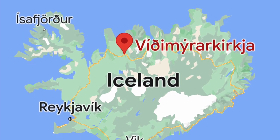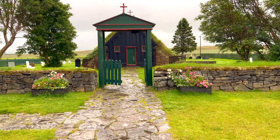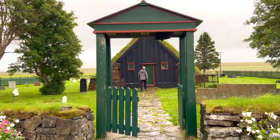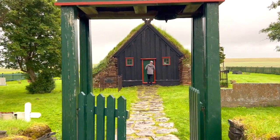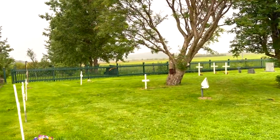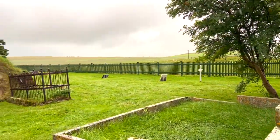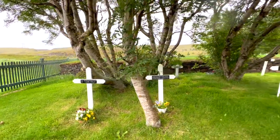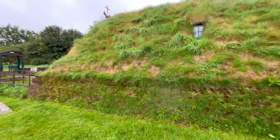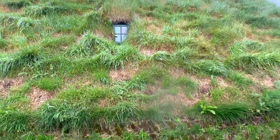This beautiful turf church is a quick stop off of the Ring Road. It is one of the oldest churches in Iceland. This is such a pretty church, and it dates from 1834, but there's always been a church here since the 12th century. There's a beautiful graveyard outside the church, and most of the graves date back to the 1800s. There's even a little window up here.